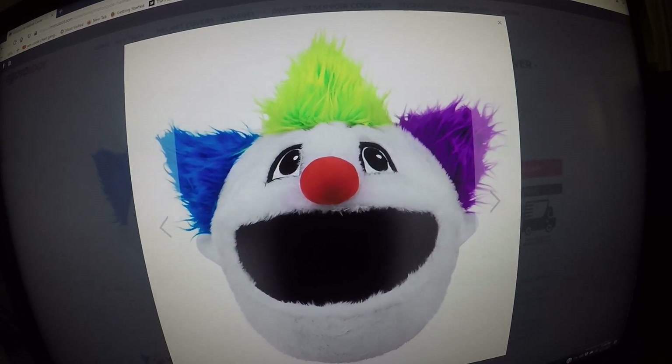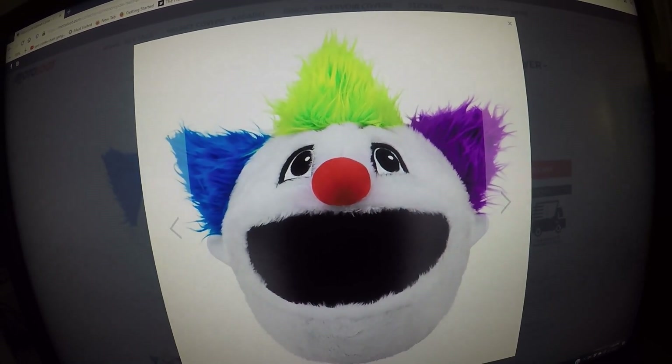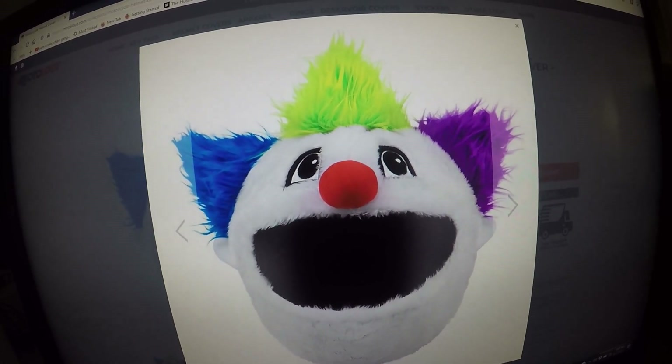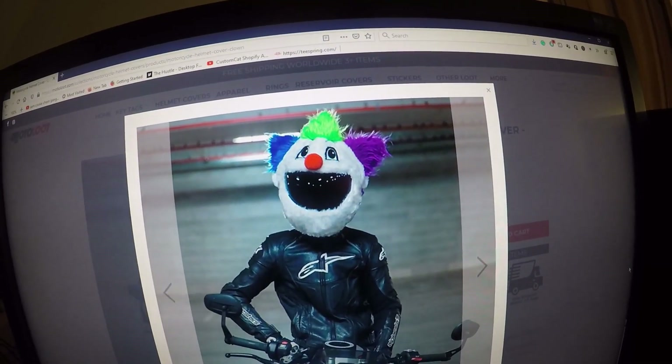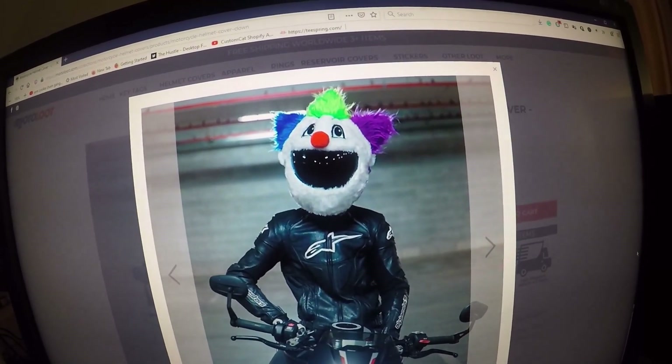This is the clown motorcycle helmet cover. The cover is mostly white with royal blue, kawaii green, and purple hair, and a bright red nose. This is one of my favorites — definitely like the clown. This is what the clown motorcycle helmet cover looks like on the motorcycle rider.